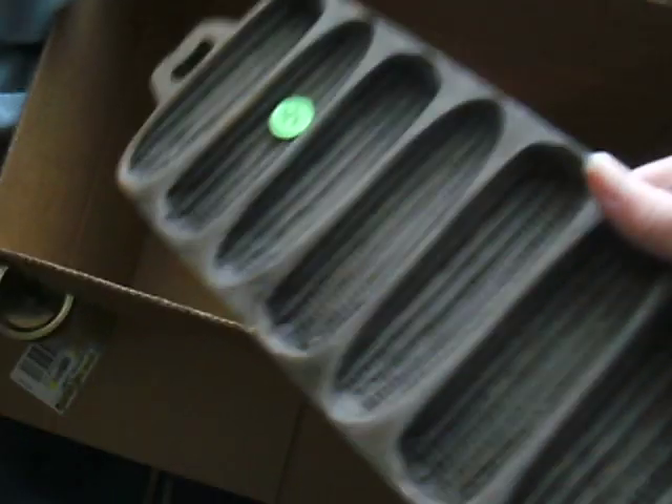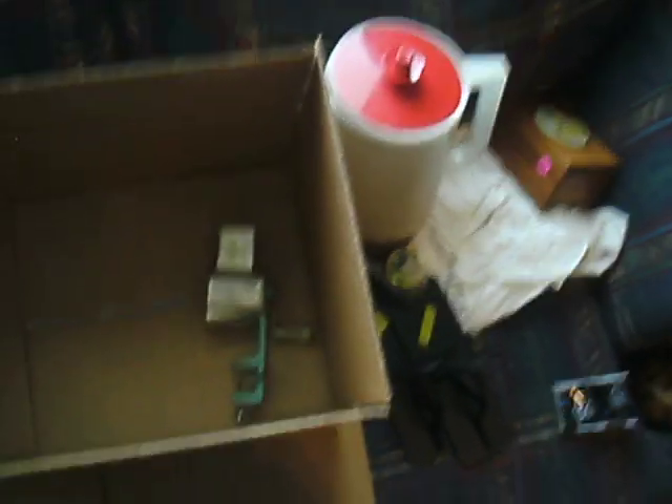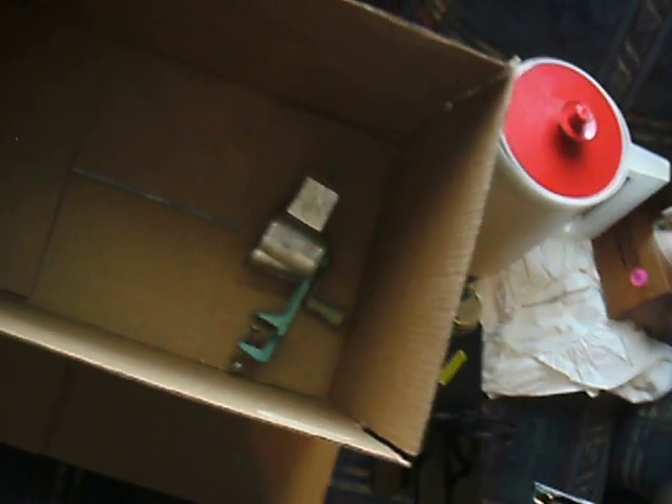I found a cast iron cornbread pan, so I'm really happy about that. I don't know how old it is — I didn't ask — but it's marked '7 SB' if anybody knows what that means. I don't see any other markings on it.